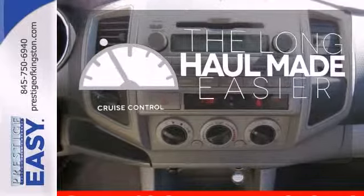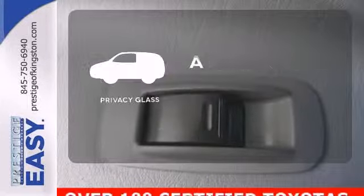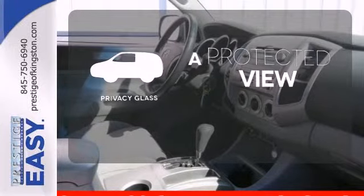With cruise control, you can maintain a consistent speed on those long road trips. Privacy Glass offers light control for you and added security for your belongings.